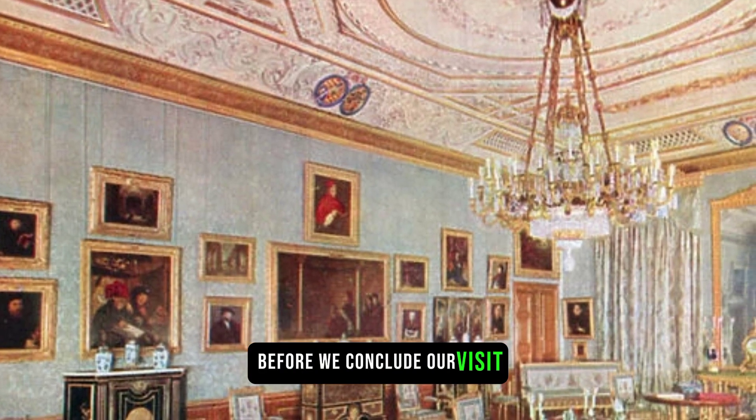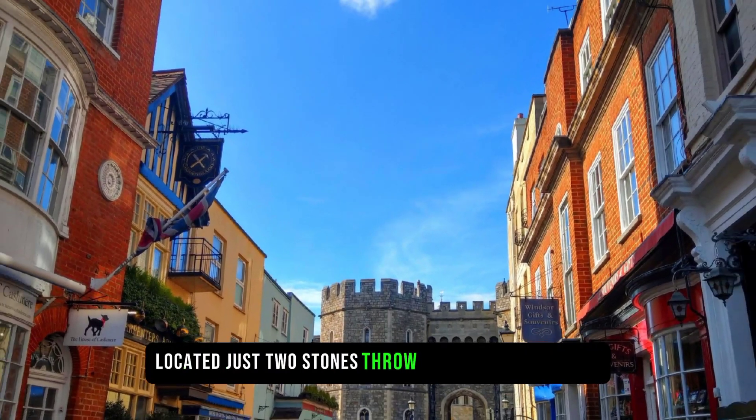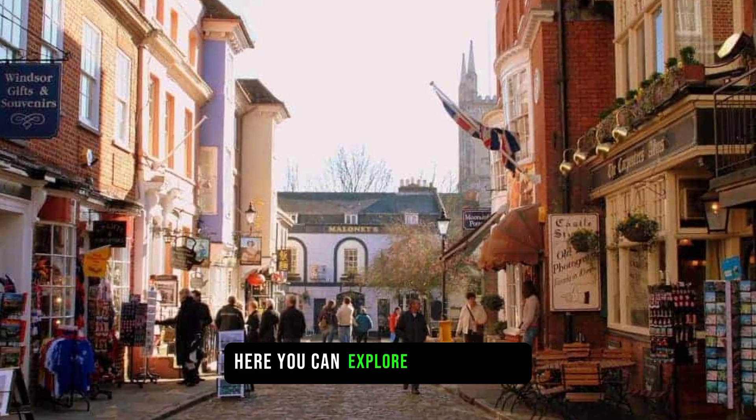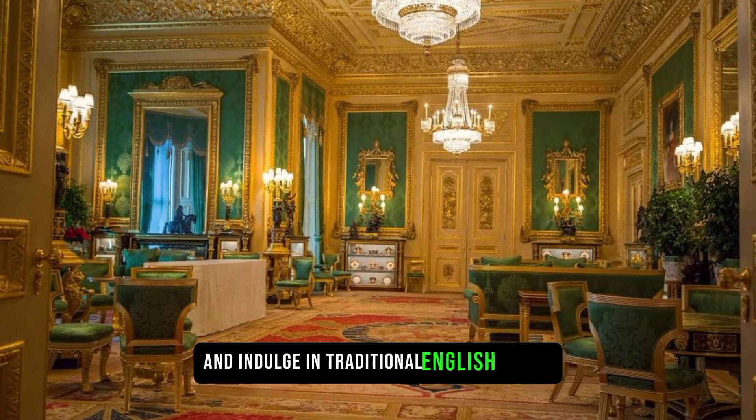Before we conclude our visit, make sure to visit the charming town of Windsor, located just a stone's throw away from the castle. Here, you can explore quaint shops, enjoy a riverside stroll, and indulge in traditional English cuisine.